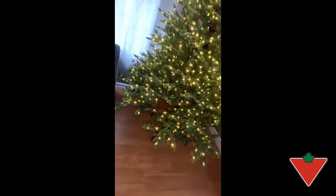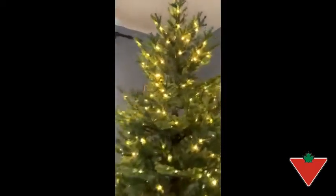It is very easy to set up alone. It's very bright. It has real branches just like outside. It feels like a real tree. Very easy to move.